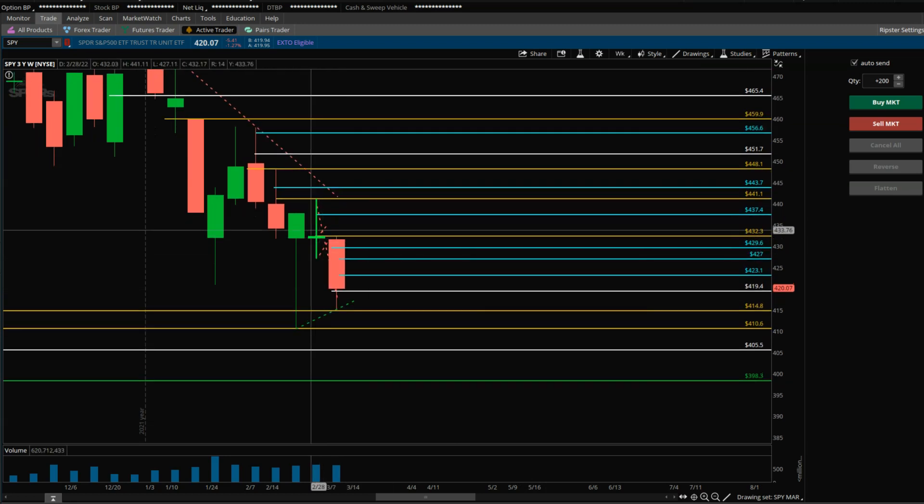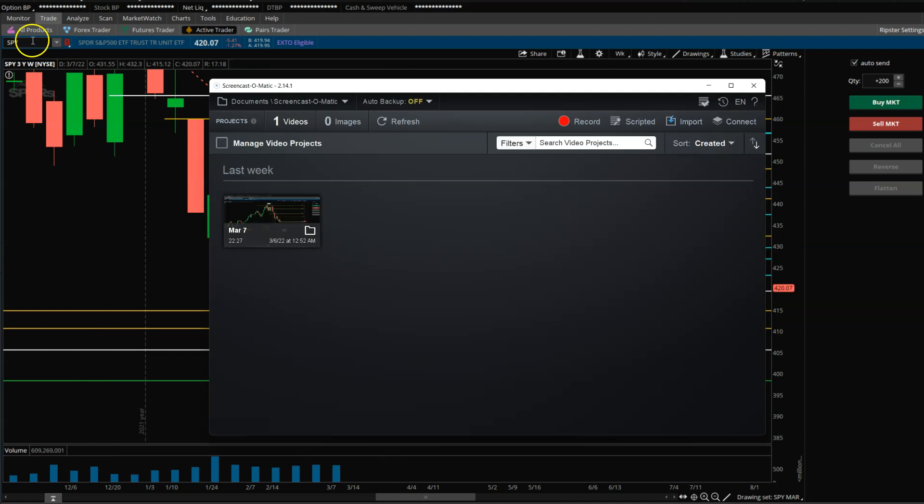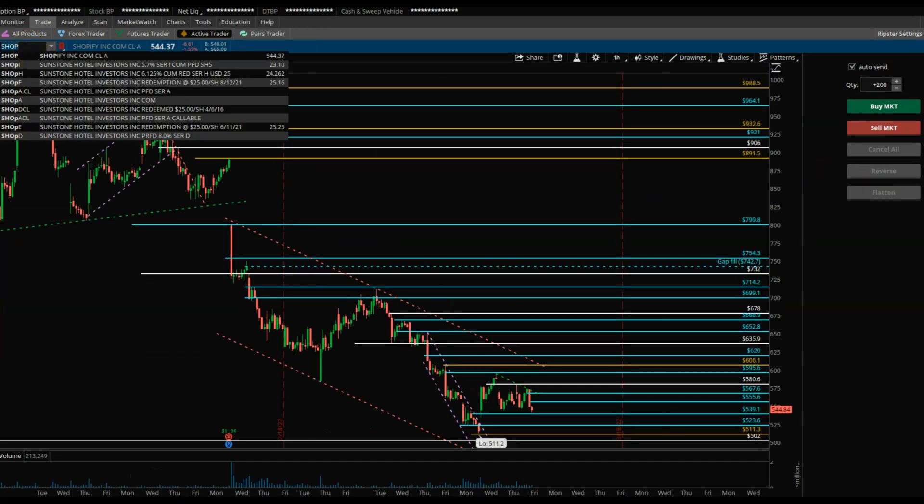On the weekly, there's no upside follow-through to any green bar. The previous week was a doji with a long top wick and then follow-through to the downside. So we could see a pause bar here before the next leg down, but the trend remains down for right now.